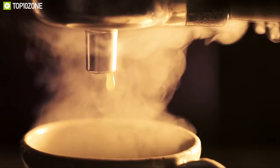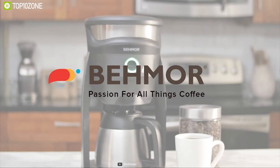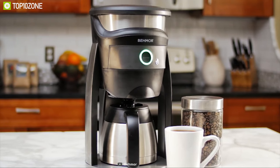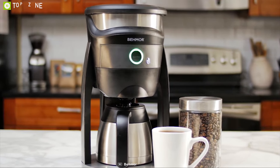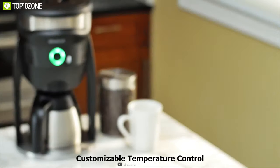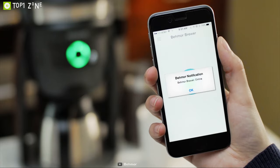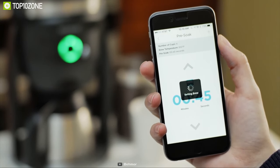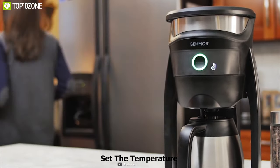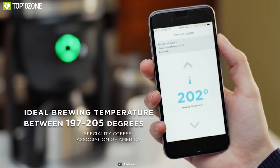If you are in search of a drip coffee maker that works like a pro, you need to get your hands on the Behmor Connected Customizable Temperature Control Coffee Maker. It is a powerful machine that offers full command over brewing controls, letting you brew coffee according to your unique preferences. This customizable coffee maker features phone app and remote operation, allowing you to control brewing temperature, pre-soak time, and altitude for precision brewing.